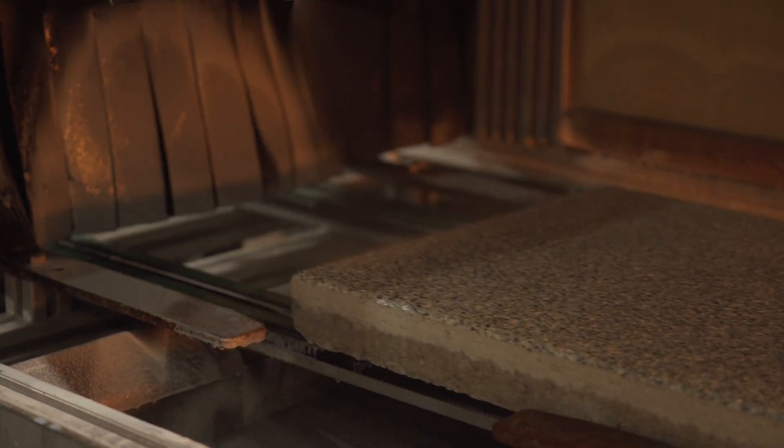which was developed with a unique surface protection that's applied during the production process. This makes the product much easier to keep clean and to maintain. The product is now being specified and used in building projects across the UK and Ireland and has also proven to be very popular with homeowners looking for a high quality, easy to clean paving product for their patios.